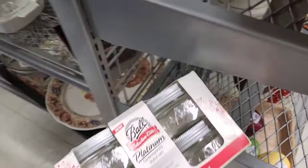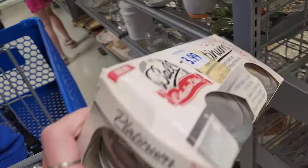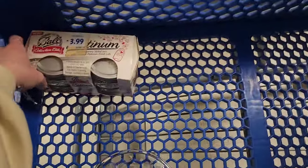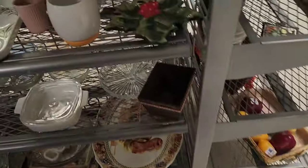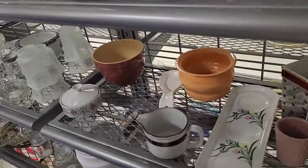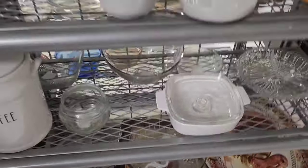Little mason jars right here, $3.99 — they're tiny ones. It's platinum, never been opened, but the lids are dirty. It's probably been in somebody's garage. Four wide mouth eight-ounce jars. I don't know how much they go for online, or if people still buy the older ones, because that's definitely an older version. The last time I bought lids from another thrift store for like 50 cents, those ones sold really fast.